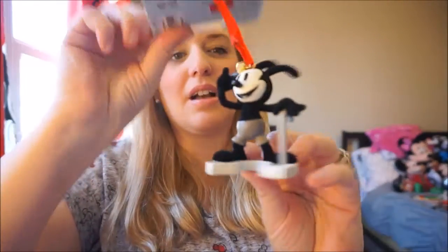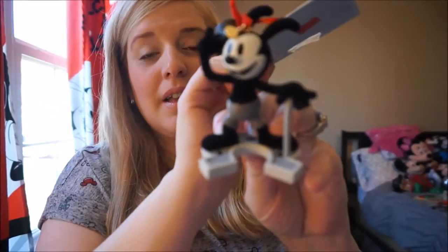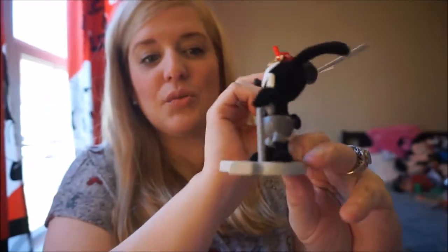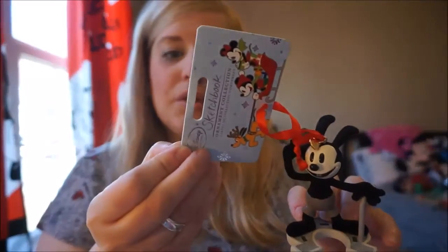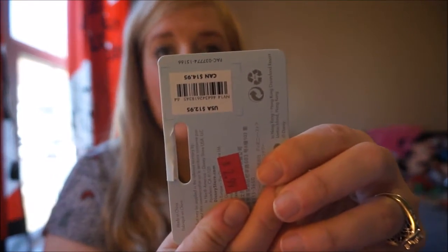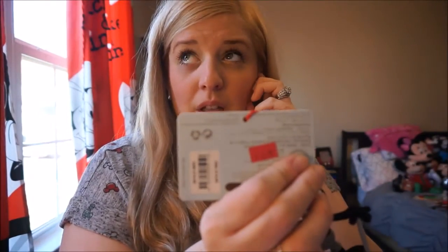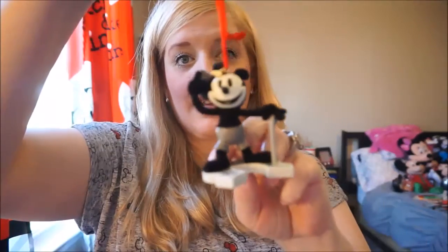The next two items from the Disney outlet are ornaments and I absolutely love both of them. The first is this Oswald ornament — it's adorable, it has a top hat and cane. Originally these were $12.95, but they were on sale for $2.99 and then an additional 50% off, so a really great deal. I can't wait to add him to our Christmas tree.